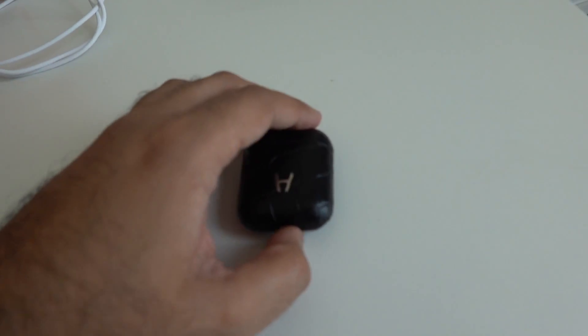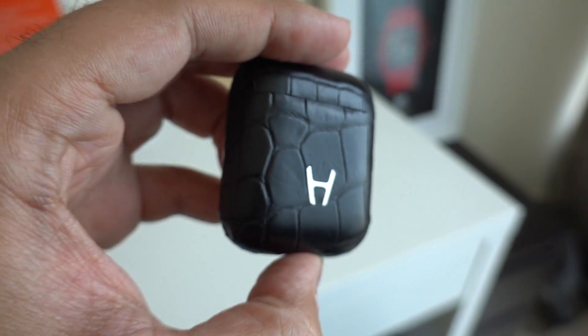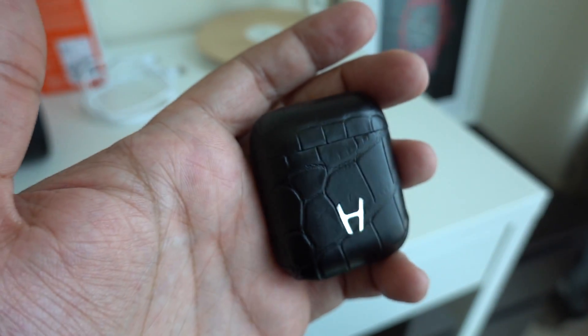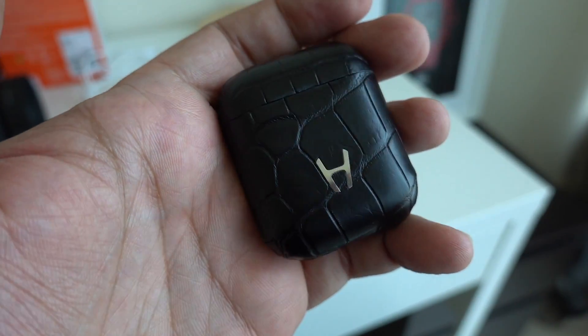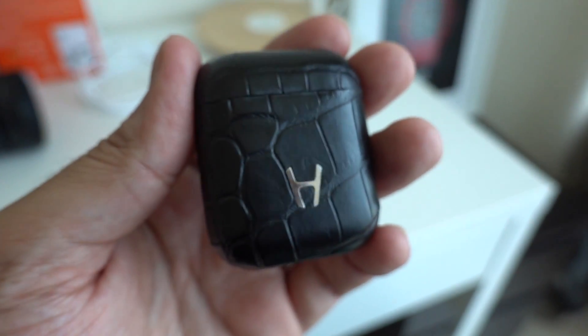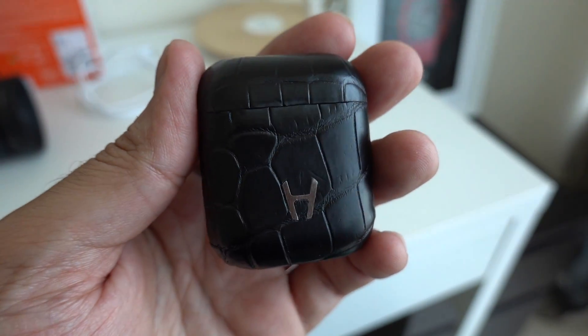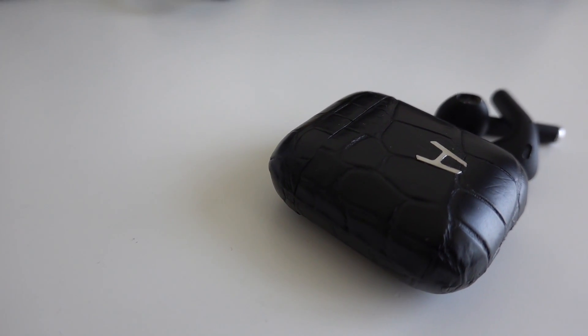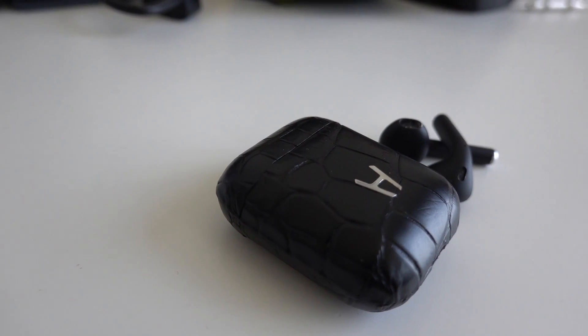Here are the AirPods in question. Let me make something absolutely clear from the onset: this is actually the second unit I received. The first unit had a few issues, which I'll talk about later in the video, but Hadoro were kind enough to replace it. This is the unit I spent the majority of my time with.